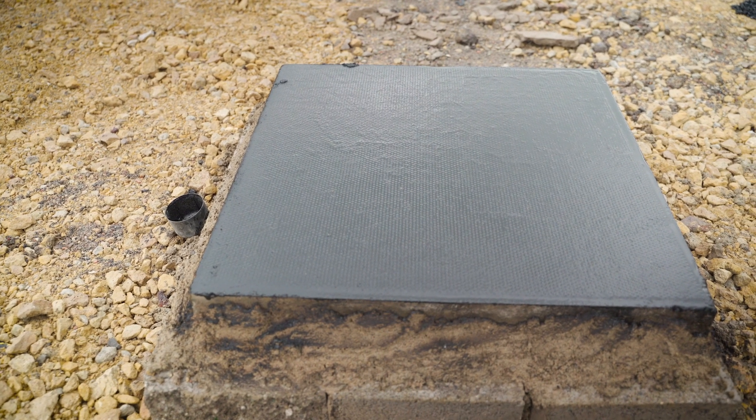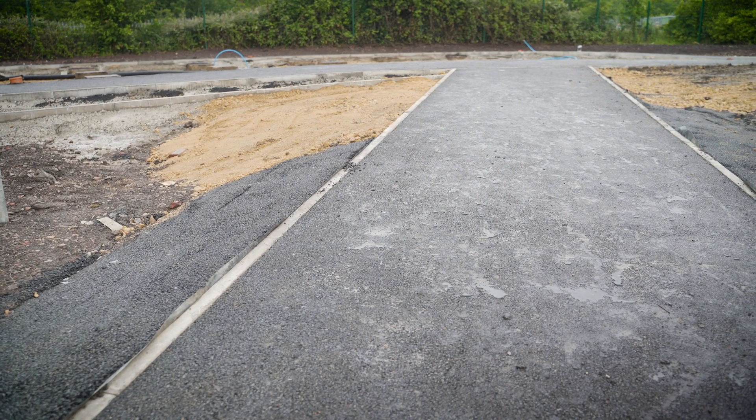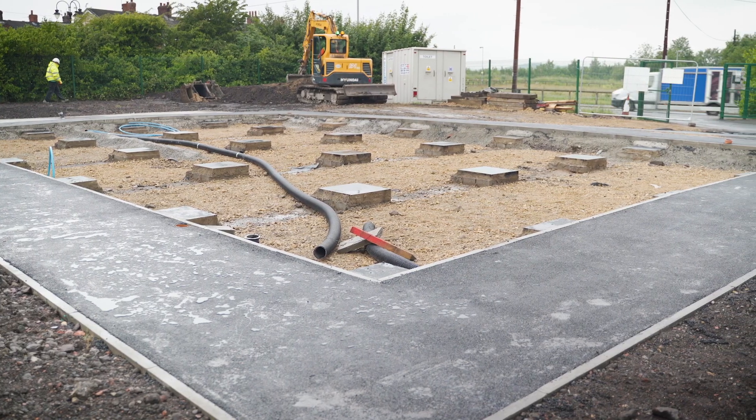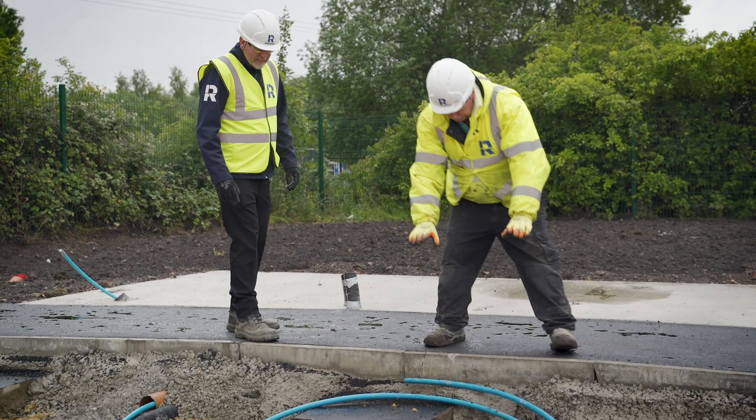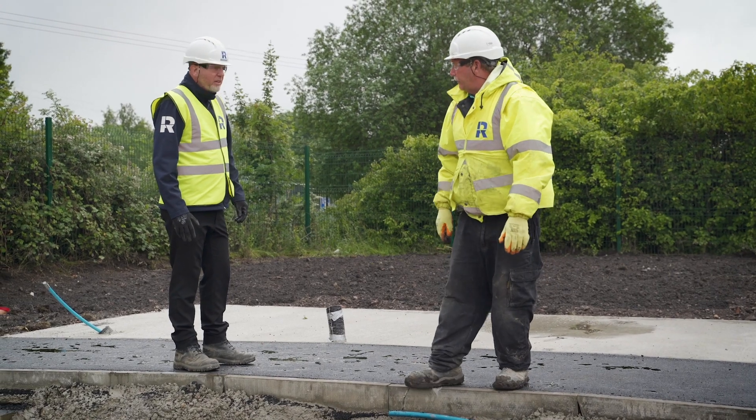This takes the weight of the portacabin when it's rested on it. We've constructed a tarmac footpath around the perimeter of the portacabin to enable safe entry and exit. We've also raised the tarmac footpath to alleviate the need for a ramp that was originally within the design.